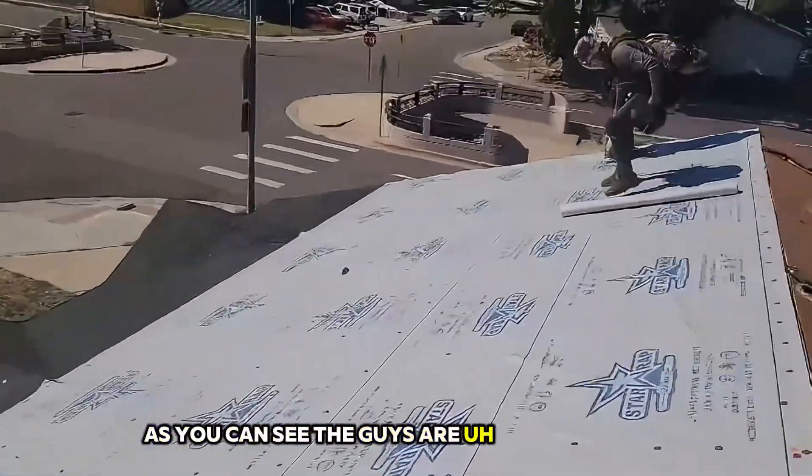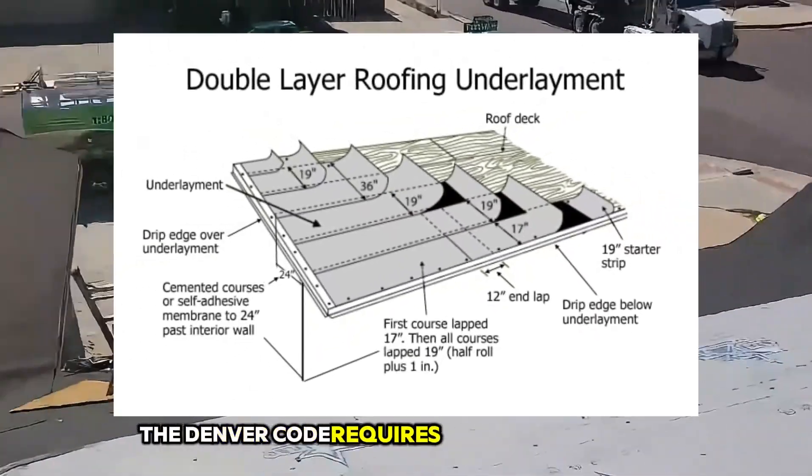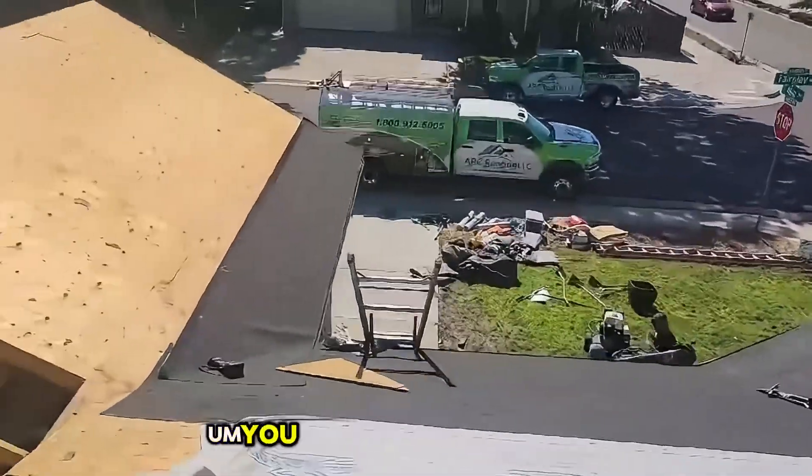As you can see, the guys are putting the synthetic down on the front. Denver code requires putting a peel-and-stick two feet inside the outside wall, so it's about five feet. You can see that's going great.